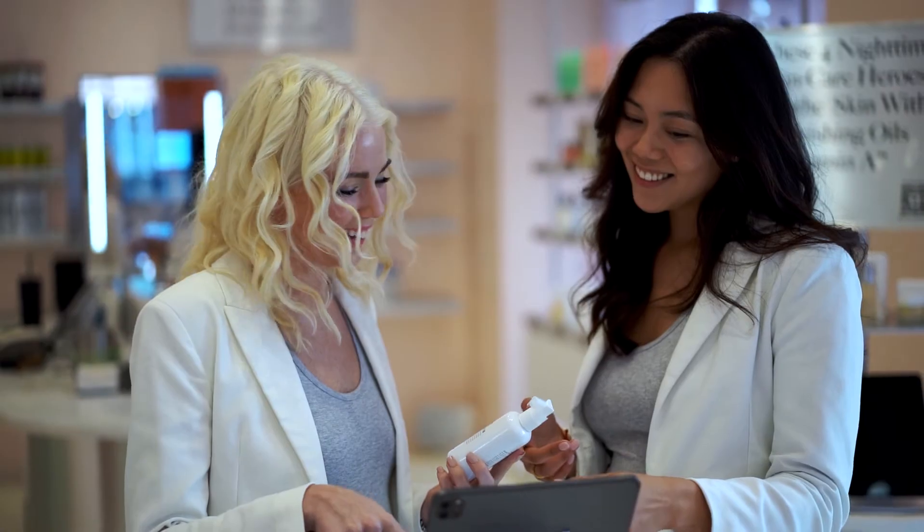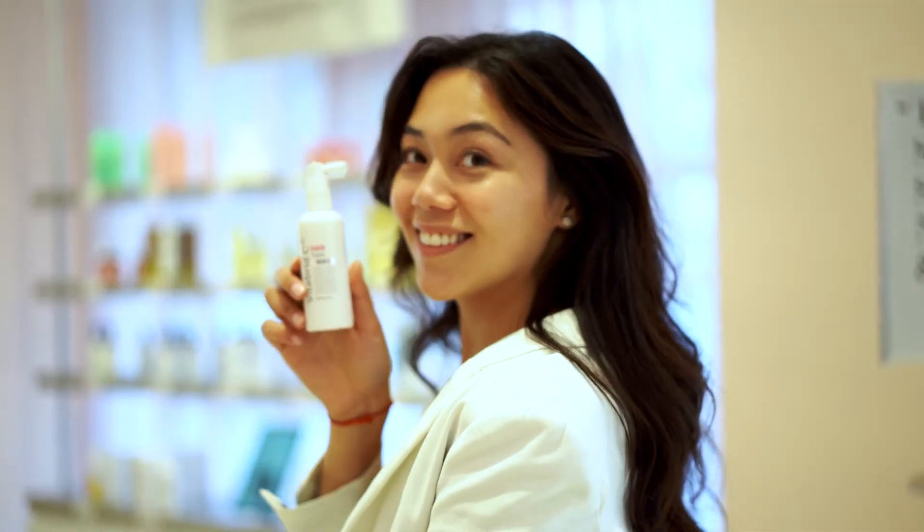You have to try it. VitaBrit C12 is more than just a skin care. It's self-made.